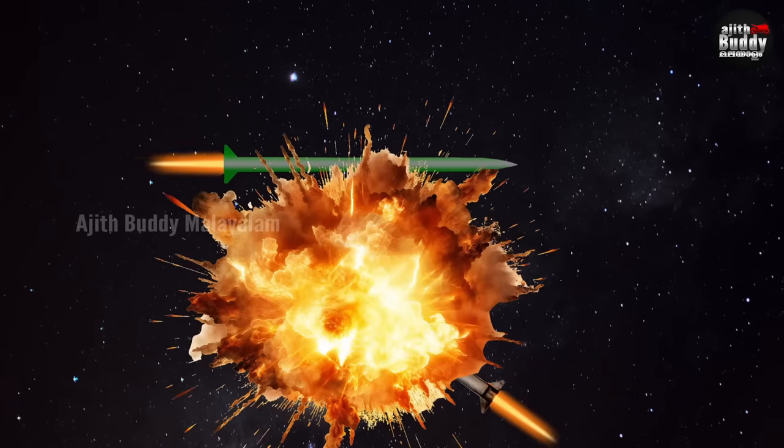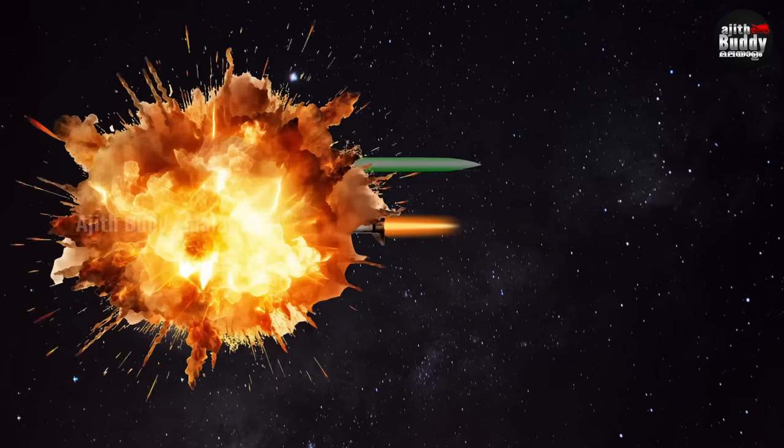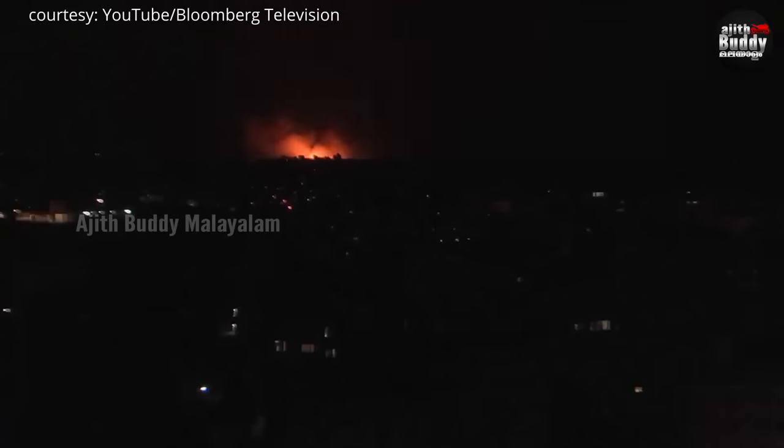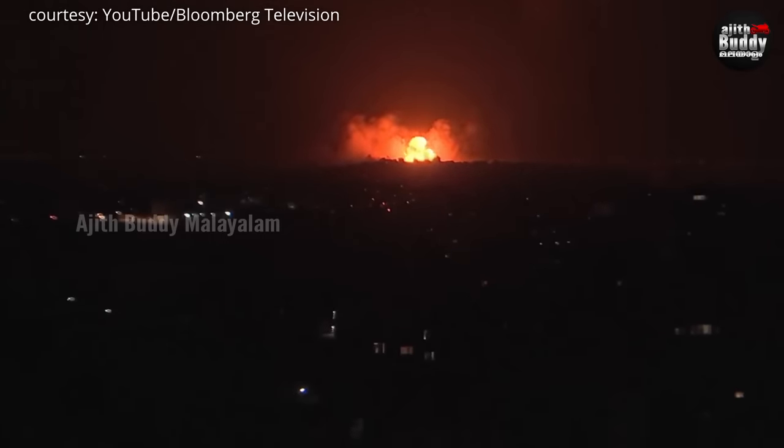In the case of the warhead in the enemy missile, there was no explosion on the ground — the warhead was neutralized in the air. This prevented the bomb from reaching its target, eliminating the threat to Israel.